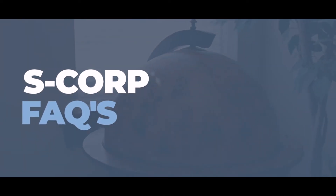Hello, my name is Andrew McMillan and I'm the tax partner here at REH CPA. I want to take a quick moment to go over some frequently asked questions we get in regards to S-Corporations.